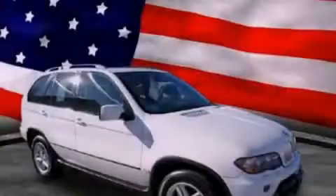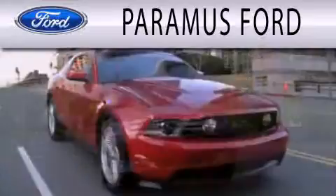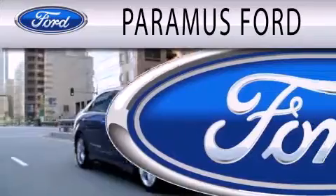Stop by today and test drive this vehicle for yourself. Paramus Ford is dedicated to doing everything possible to ensure that the experience you have selecting your next vehicle is as pleasant as possible.